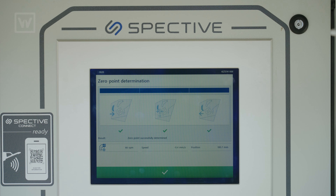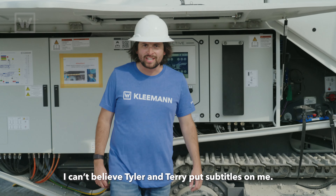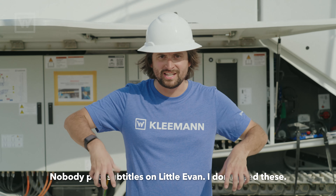And zero point's done. Good job, go team, boys! I can't believe Tyler and Terry put subtitles on me. Nobody put subtitles on Little Evan. I don't need these.